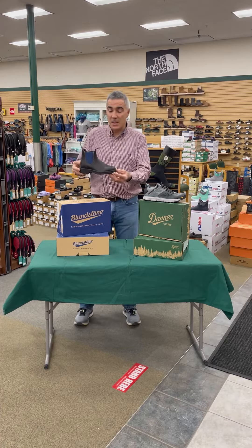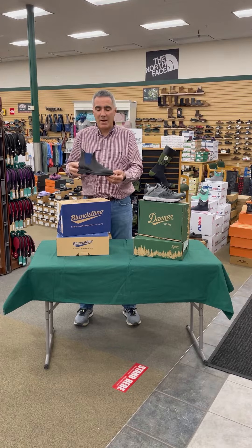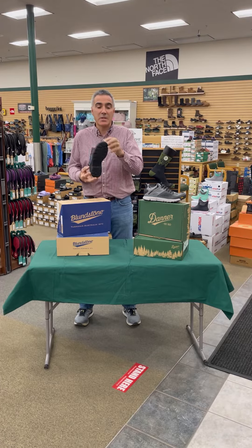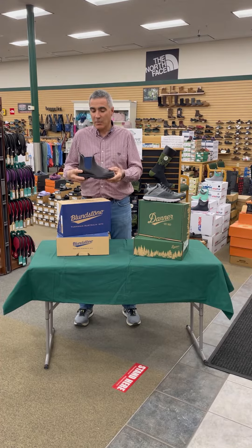The first is the Blundstone model 578, built on the Blundstone original 500 series. All models in that series feature their patented mini lug outsole, which is extremely slip resistant as well as being very comfortable underfoot. It has full grain leather with a very oiled upper, making for a supple leather that's also very durable.